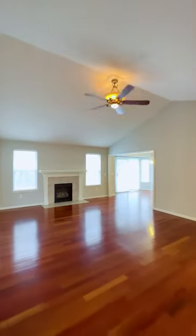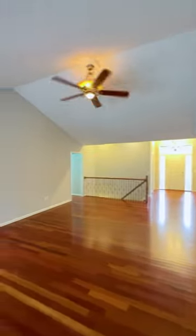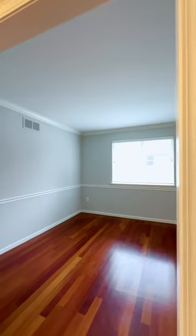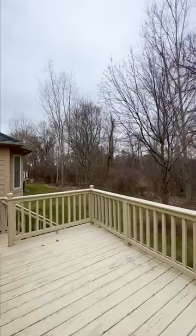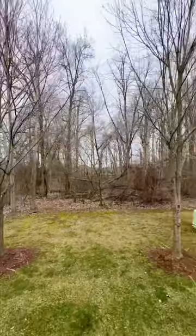This home is the epitome of move-in ready. You can literally come and unpack your bags. It's featuring two bedrooms plus a den that could be converted into a third bedroom. It has a beautiful kitchen — everything is updated. There's an eat-in area with a bay window and a sliding door wall that leads you out to the deck overlooking the private backyard.